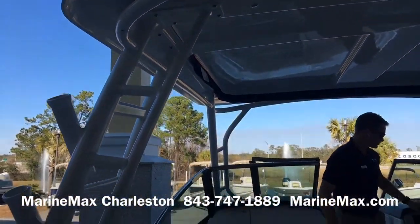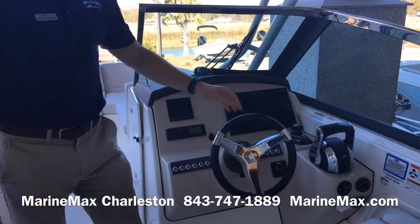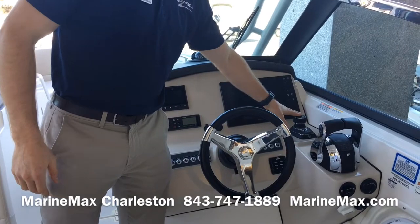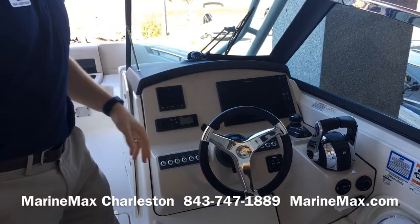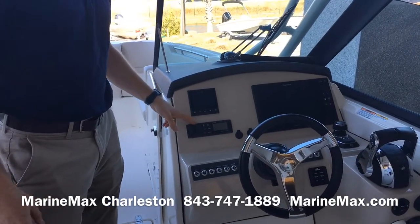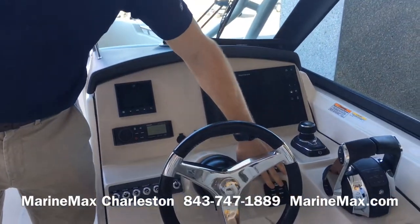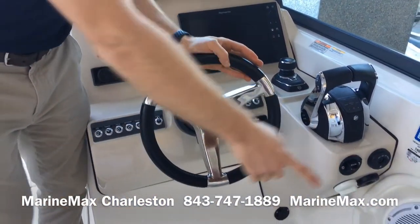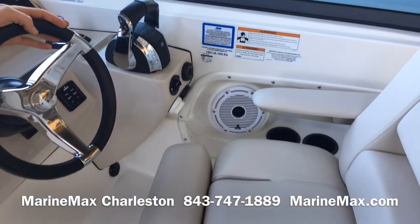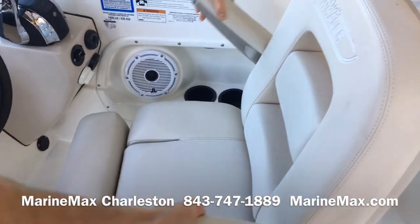Here at the helm, we have a large touchscreen from Ray Marine, digital throttle and shift for Mercury. This is a joystick boat, in addition to your Skyhook and autopilot features. We have a Fusion Bluetooth stereo, Mercury Vessel View, trim tabs with indicators, cup holders, a nice speaker next to the driver, and an adjustable helm seat with armrests and a bolster that both adjust.